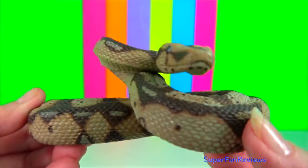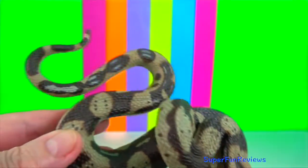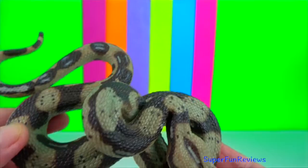Boa constrictor. It's a heavy bodied snake and large specimens can weigh up to 27 kilograms or 60 pounds.